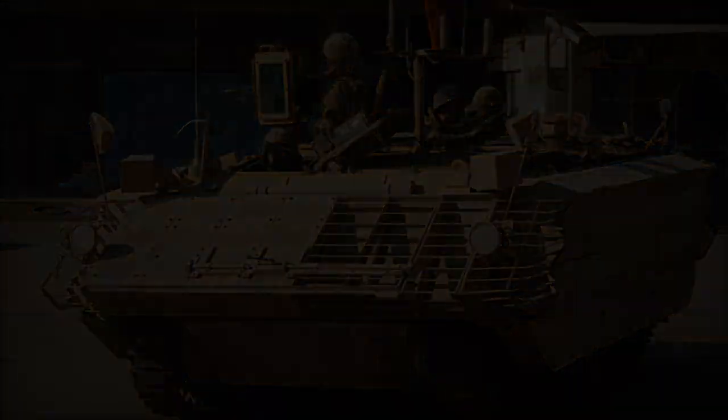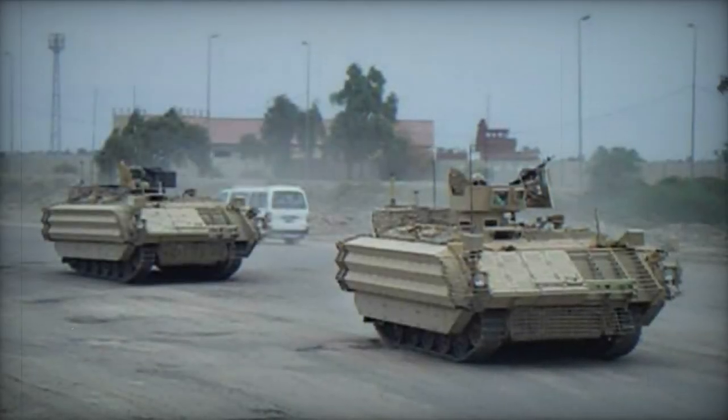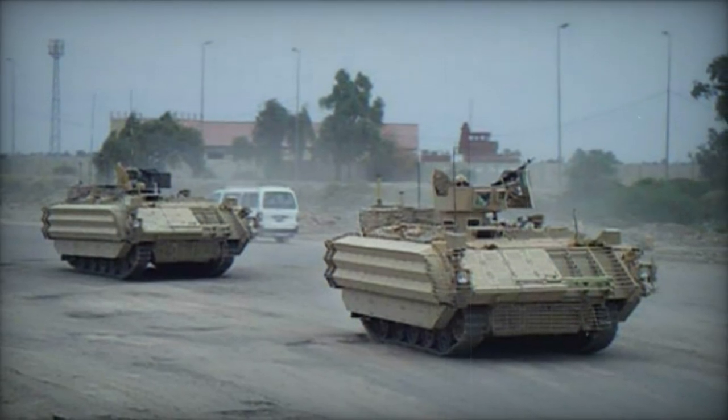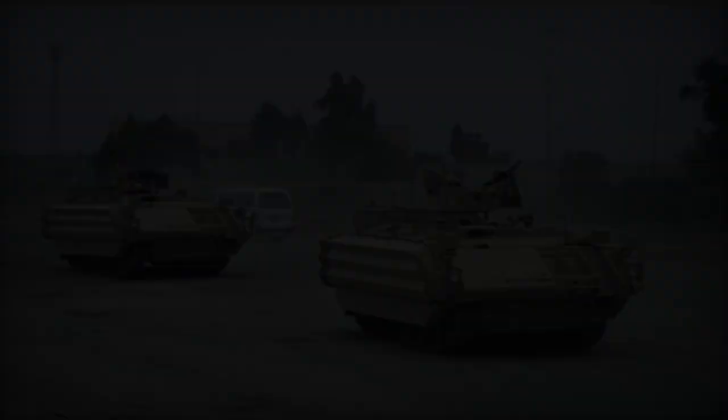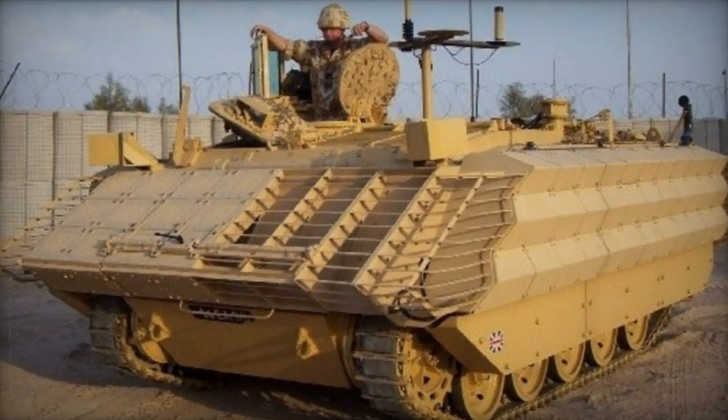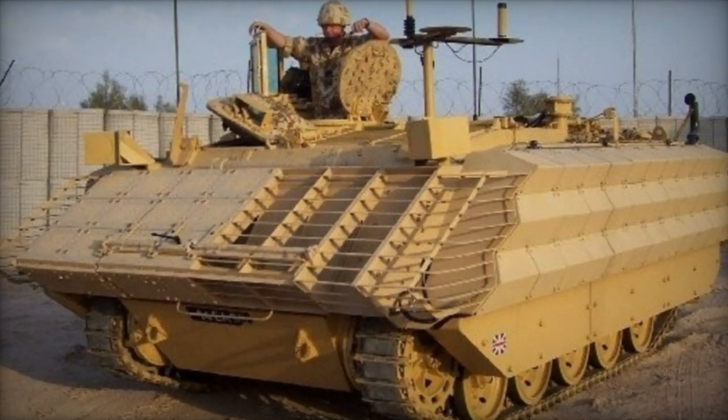The FV430 MK.3 Bulldog Armored Personnel Carrier represents an enhanced iteration of the FV430 APC series. A substantial contract was awarded to revamp and modernize approximately 1,000 outdated APCs stored in Army reserves, with the aim of swiftly deploying them for service in Iraq and Afghanistan.